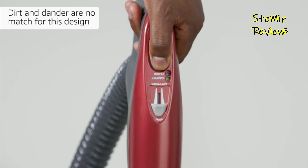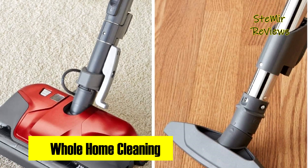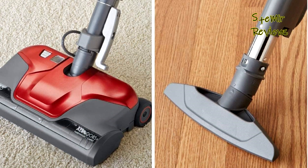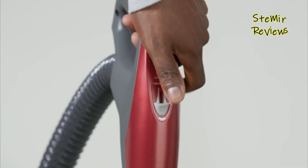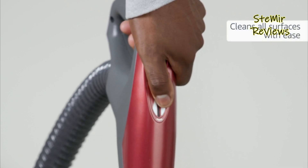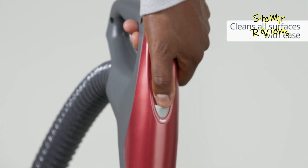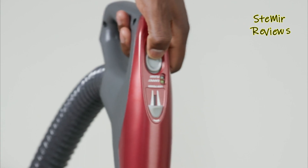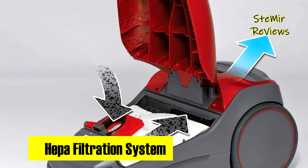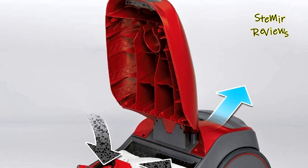The telescoping wand, crafted from lightweight aluminum, extends up to an impressive 9.5 feet, making it a breeze to reach high windows, ceilings, and tight corners. What truly sets this Kenmore vacuum apart is its triple HEPA-certified filtration system, capturing a remarkable 99.97% of particles as small as 0.3 microns. This exceptional filtration reduces allergens, dust, odors, pollen, and bacteria, ensuring cleaner, healthier air in your home.